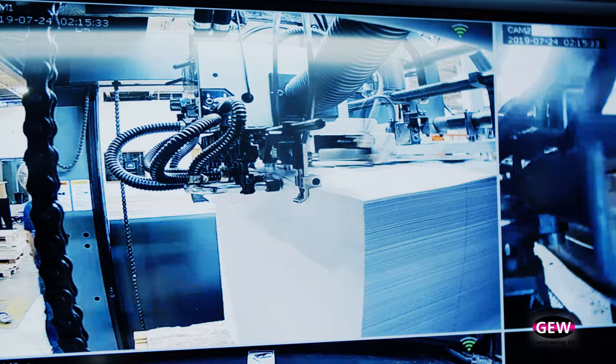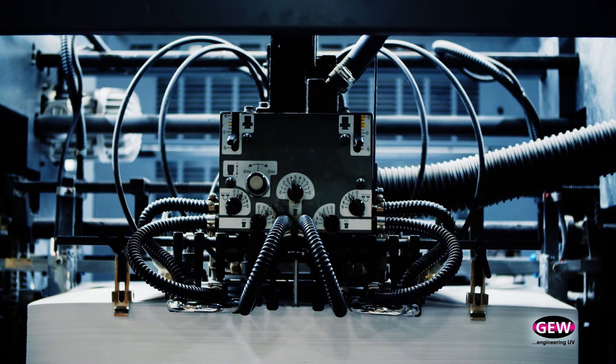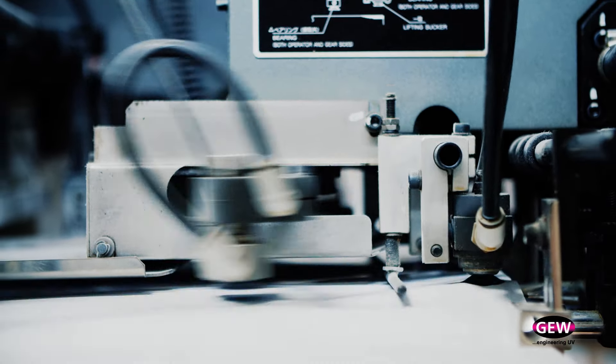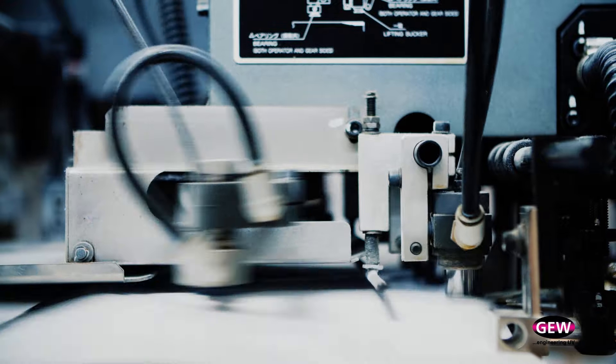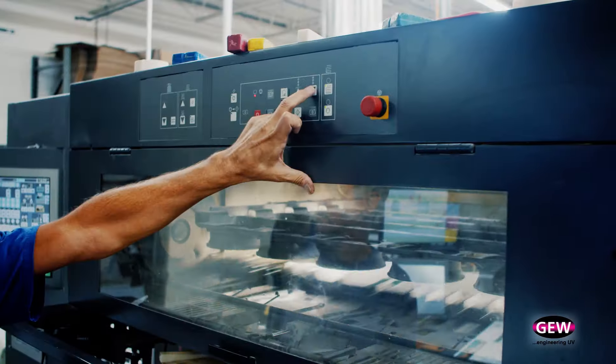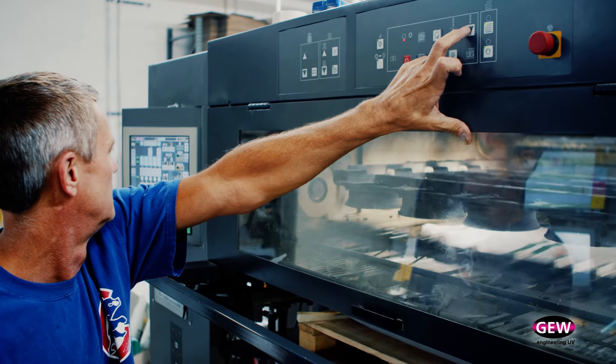The LED UV technology has really helped throughput and getting jobs in and out of our building faster. It has definitely made my bindery work a lot easier because in the past with our conventional inks, we had a lot of issues with inks not drying, even days after a job was printed. And if the ink is still wet, it tends to mark and scuff and you have problems in the post-press world. With the curing of the LED inks, we are able to go right from press into our bindery equipment without issues at all.